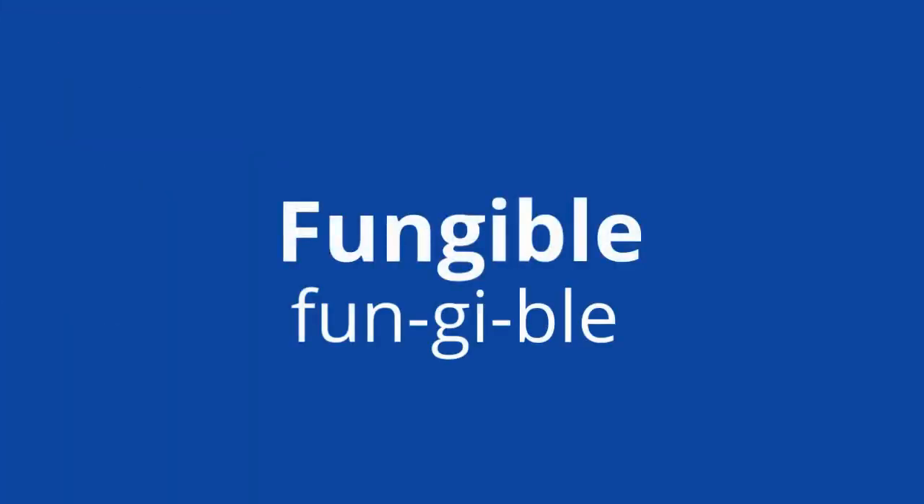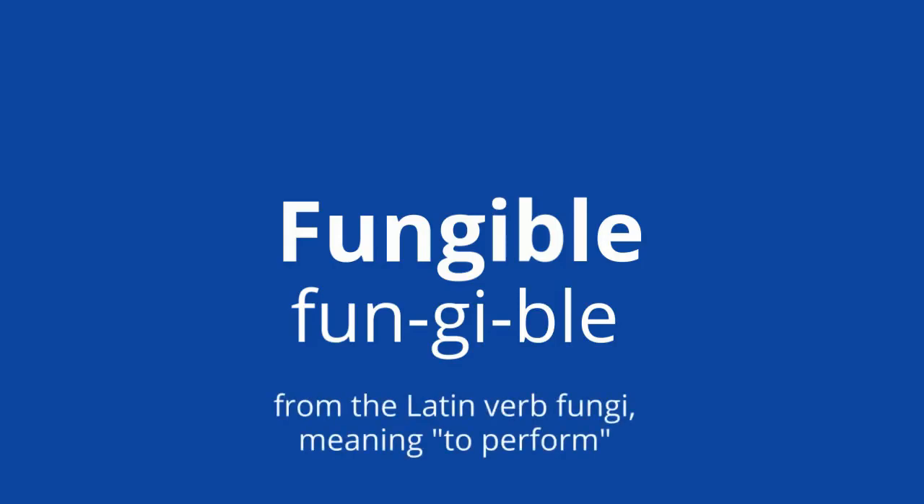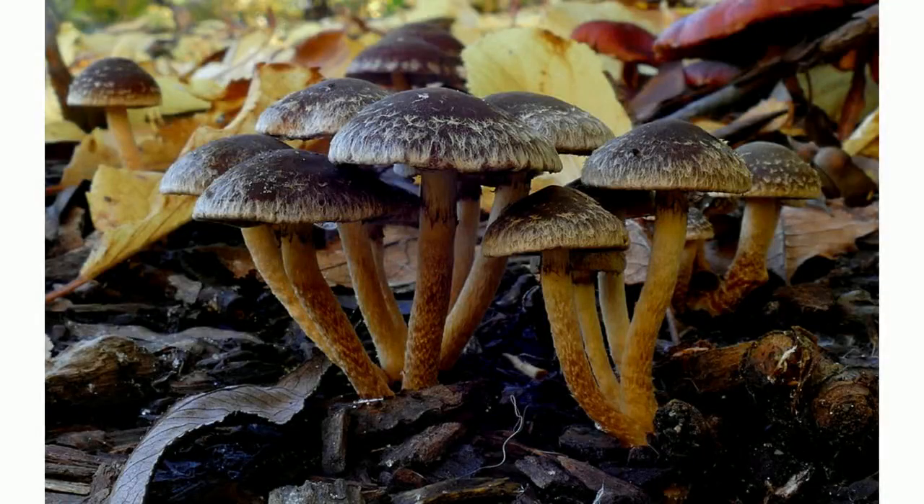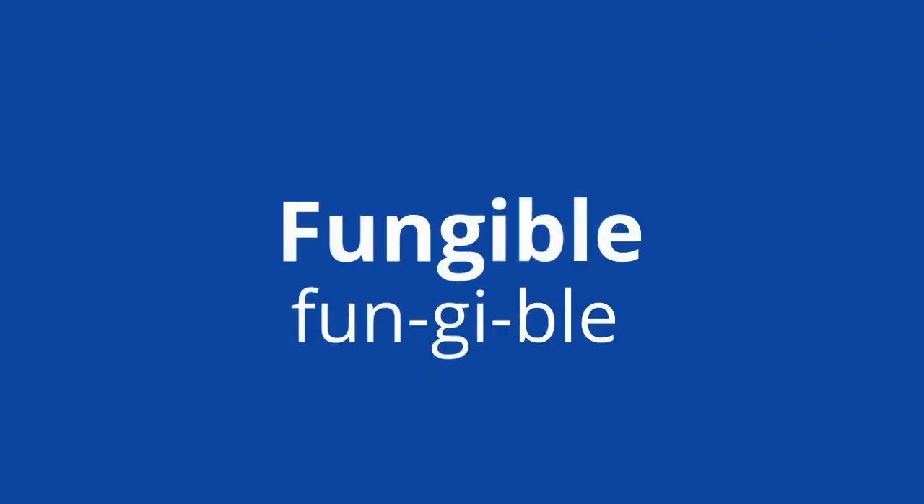Many assets are fungible, meaning they can be put to multiple uses. This comes from the Latin verb fungi, meaning to perform — not to be confused with fungi. Fungible assets include things like cash, machines, real estate, and skills. We're going to focus here on fungible technologies.